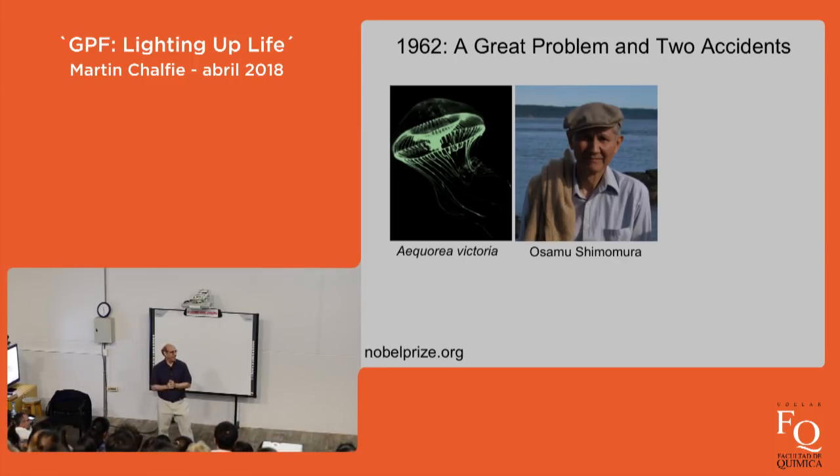His success in figuring out how Cypridina generated light had two important consequences. First, he was invited to come to the United States to continue work on bioluminescent organisms. Second, his boss — the person who had hired him as a technician at Nagoya University — arranged a rather unusual going-away present: his PhD. Not a bad present to receive.